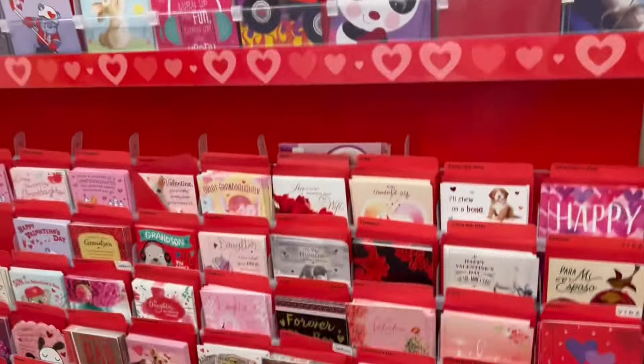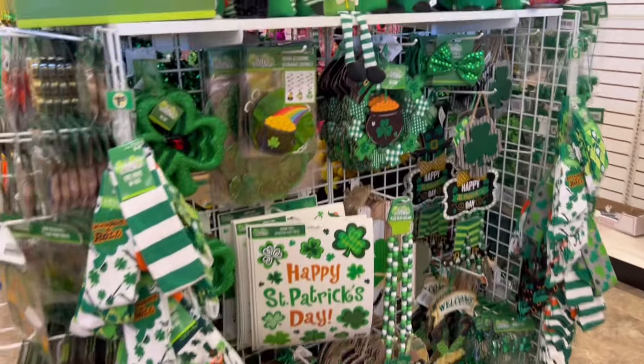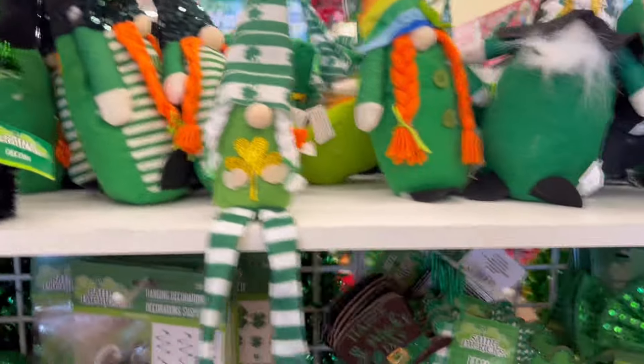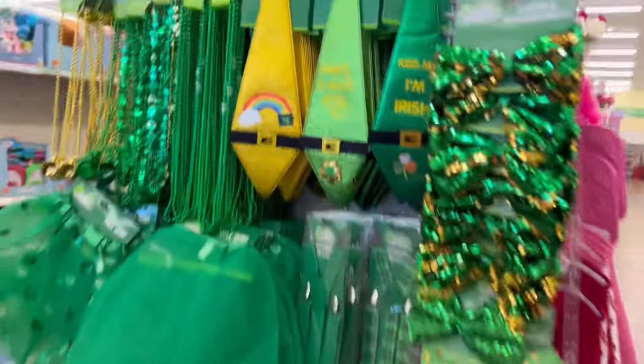Here they had a nice assortment of St. Patrick's Day items. Of course green was the featured color, and they had fun kinds of decor and wearables if you enjoy decorating for St. Patrick's Day.